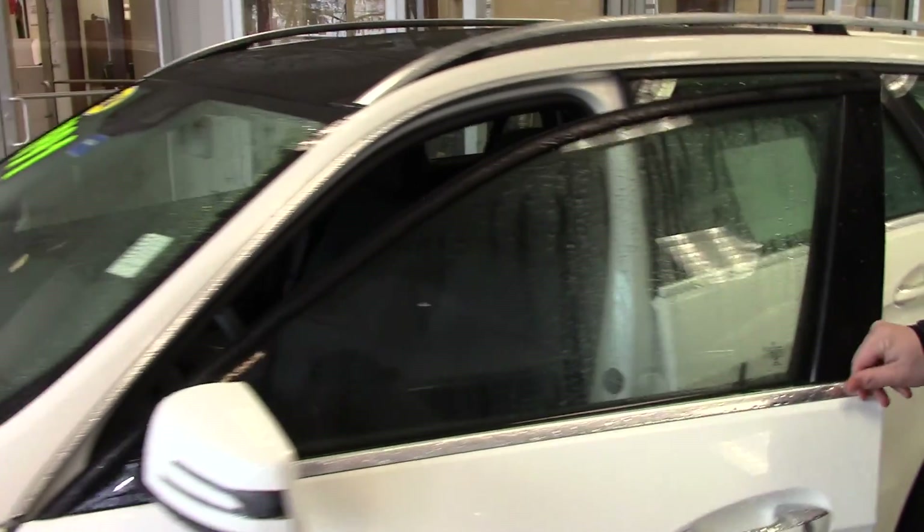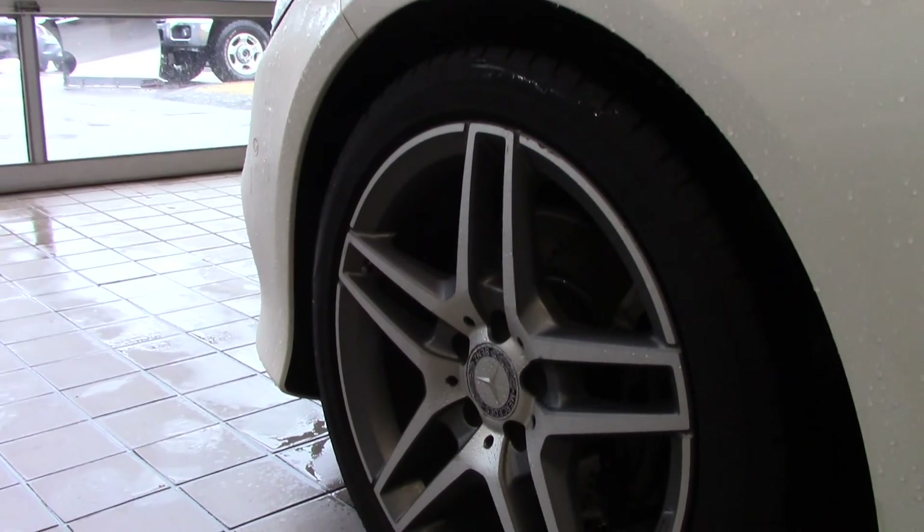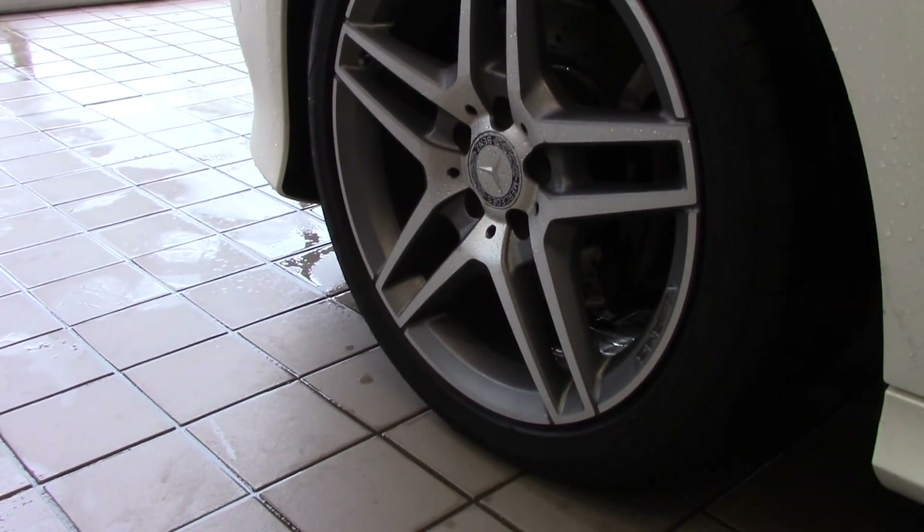This vehicle is also equipped with the Sport Package, so you get the AMG 17-inch wheels with the cross-drilled rotors. The Sport Package also comes with a great suspension.